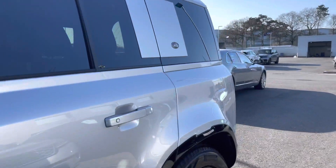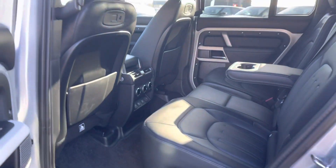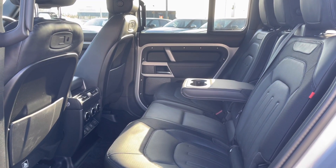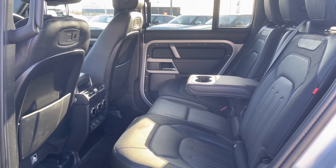Going into the back of the car, you have enough space there for three passengers, including ISOFIX brackets, which is ideal for families, and a centre armrest for maximum comfort.